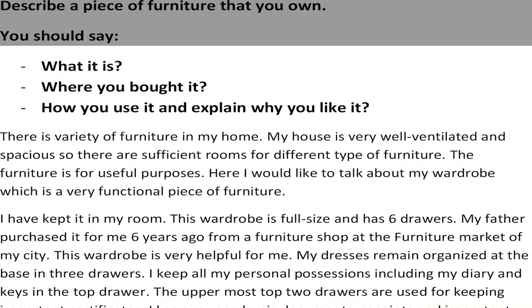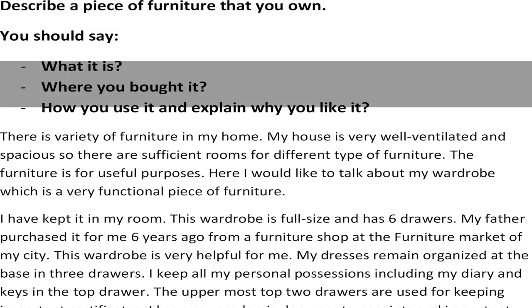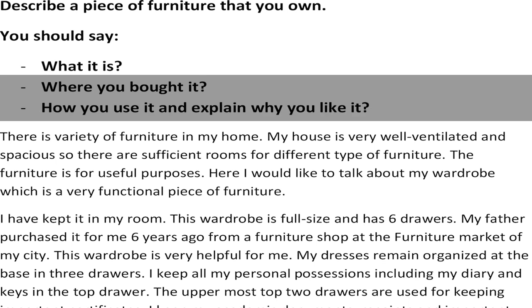My QQQ topic is: Describe a piece of furniture that you own. You should say what it is, where you bought it, how you use it, and explain why you like it.